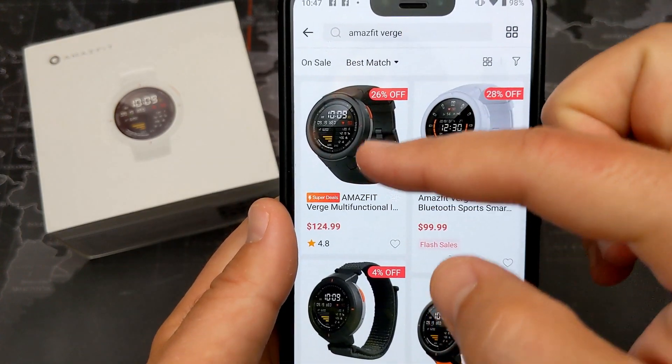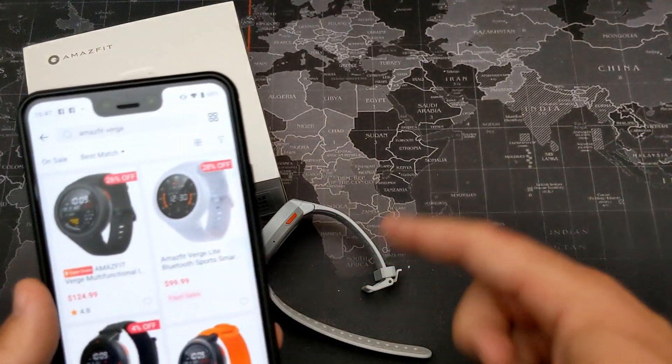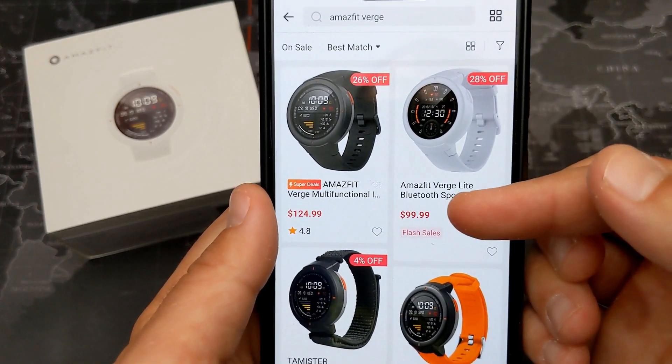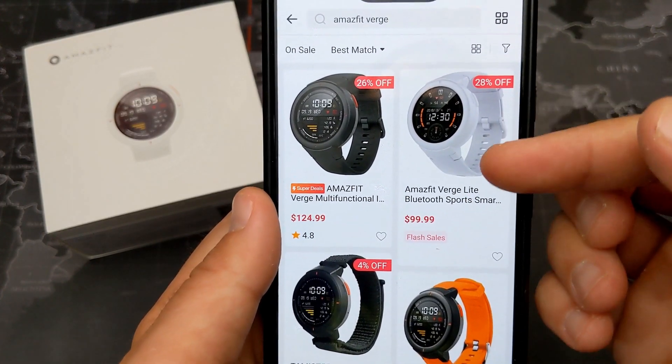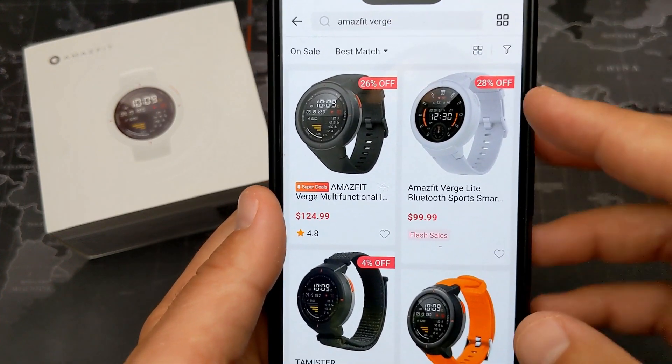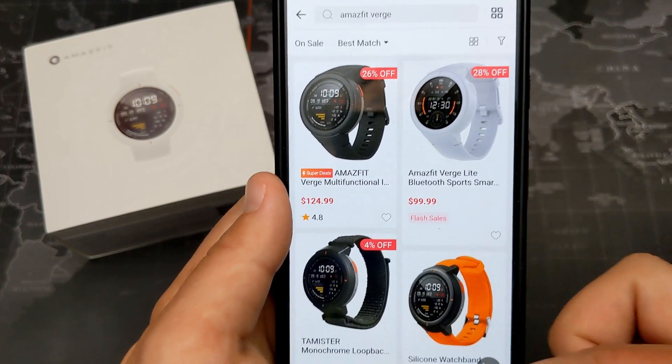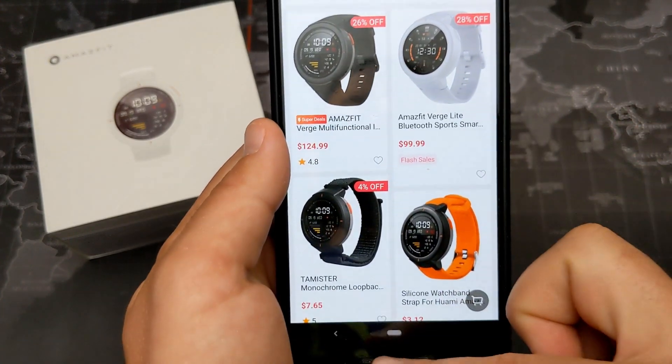It's available in three different colors: black, the white version you see here, and a navy color. There's also another version — the Amazfit Verge Lite — down to $100. You'll miss some features with that one, but I'll leave a link in the description if you're interested.